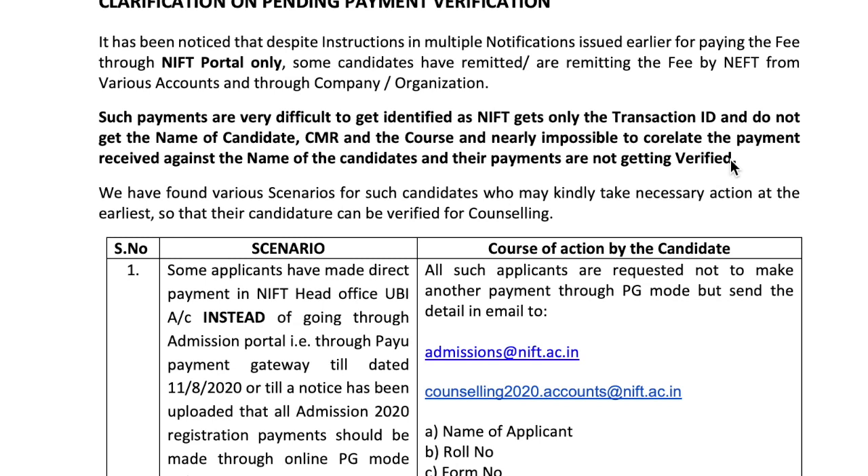So the transaction ID can be verified, but the problem is that due to this issue your counseling date may also get affected — because until all these are verified, the counseling dates will not happen on time. Let's see what all is covered in this notification.